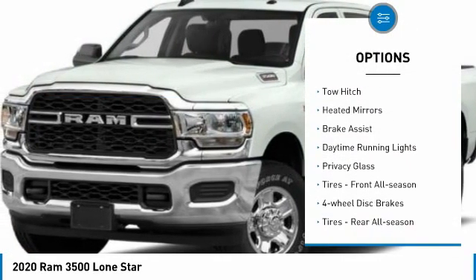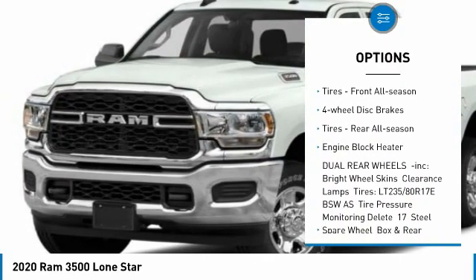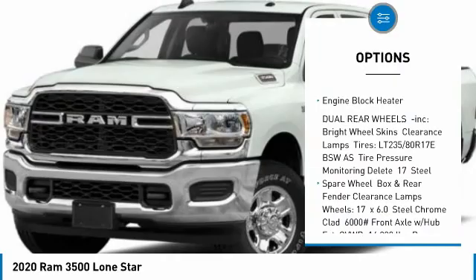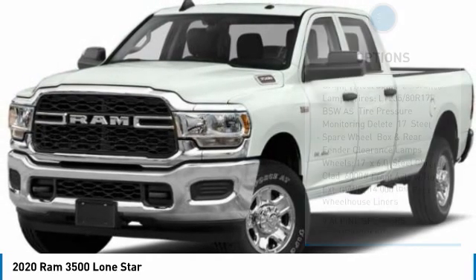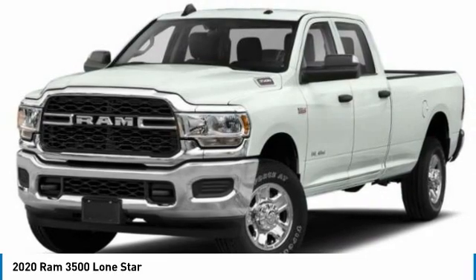Here are some of this vehicle's great options: four-wheel drive, tow hitch, heated mirrors, brake assist, daytime running lights, privacy glass, front all-season tires, four-wheel disc brakes, rear all-season tires, and an engine block heater.